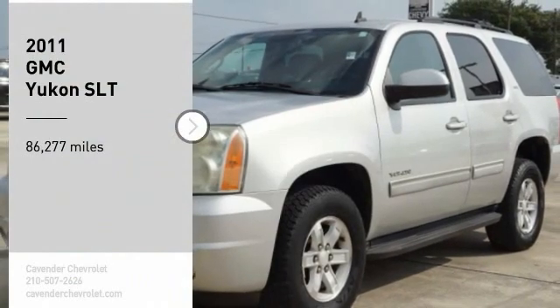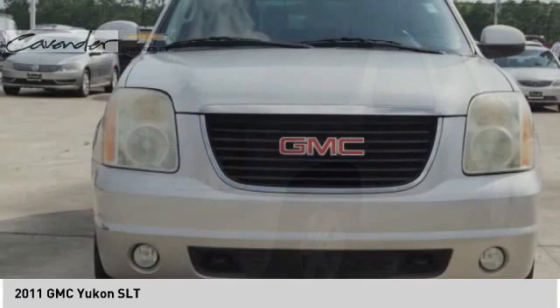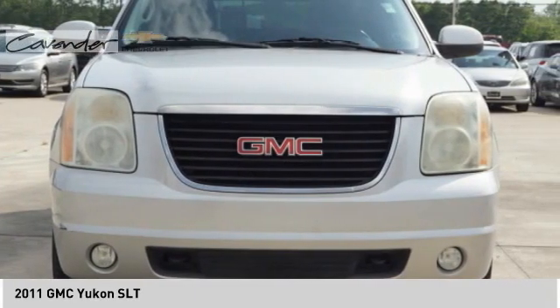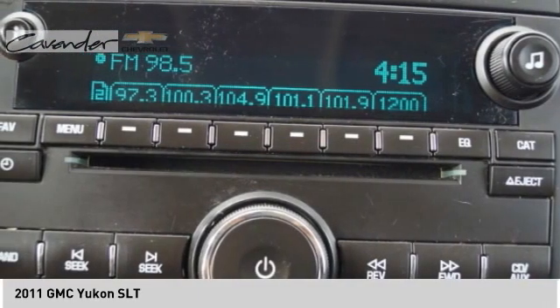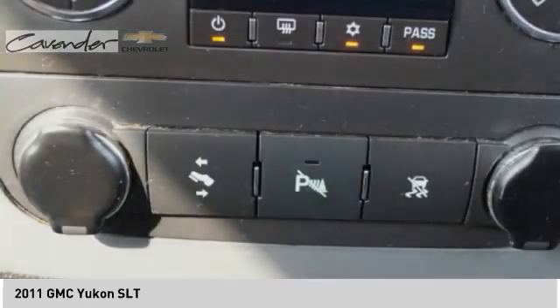Take a ride. In 2011, Yukon, peace of mind comes standard with GMC's powertrain warranty and Yukon's 5-star frontal crash test rating. Boasting a Vortec 5.3 liter V8 with active fuel management, flex fuel, Yukon is agile and capable.